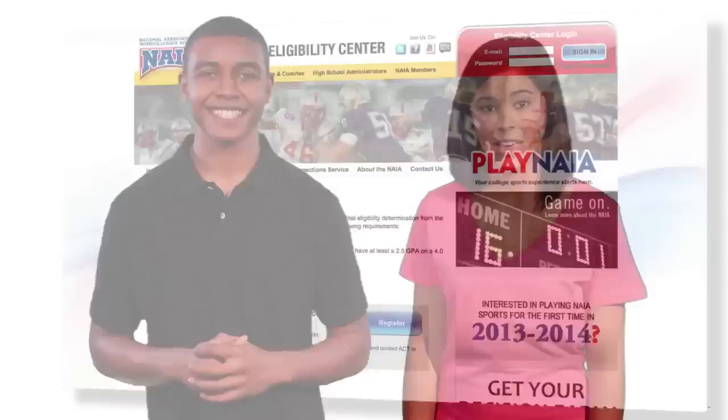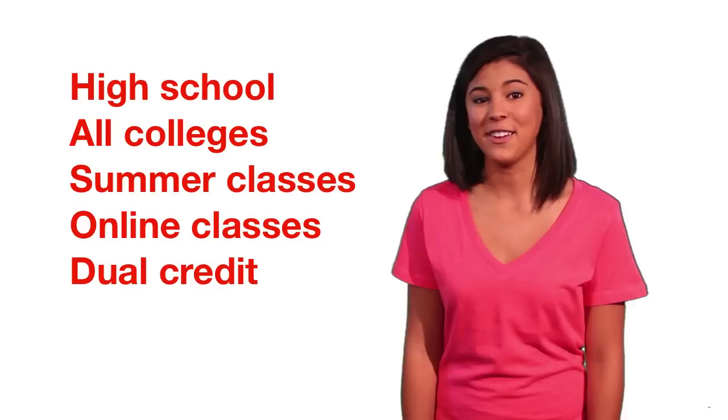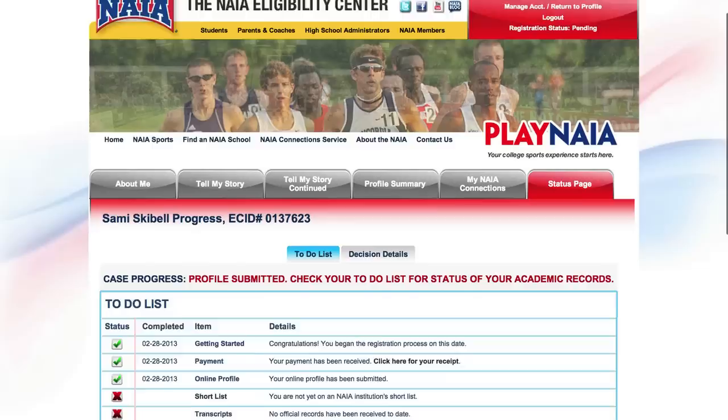Go to playnaia.org for more information about early decisions. If you're transferring from another college, we need all your official transcripts from high school, all your colleges, summer college classes, online classes, or even dual credit classes — sent straight to us. No middleman; just have the registrar send the official version directly to the NAIA eligibility center. That's pretty much how it works: register, send test scores and all transcripts, and we'll take it from there.